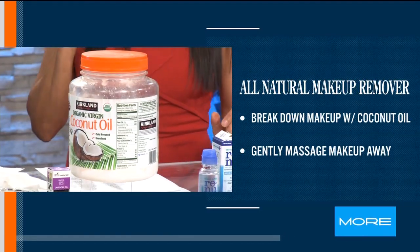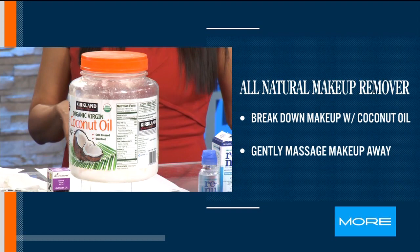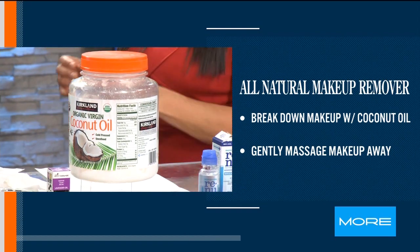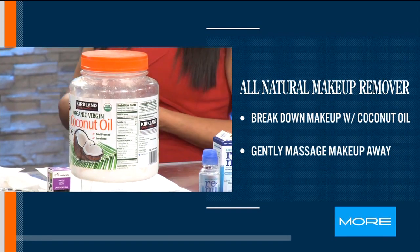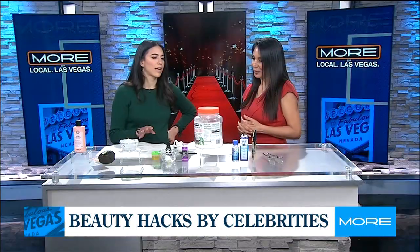You do need to wash it off. There was a TikTok about coconut oil as a moisturizer, and I don't recommend that because coconut oil can be a little clogging on the skin. Use it to remove makeup — it'll make that makeup just slide off — and then wash it off with your cleanser.